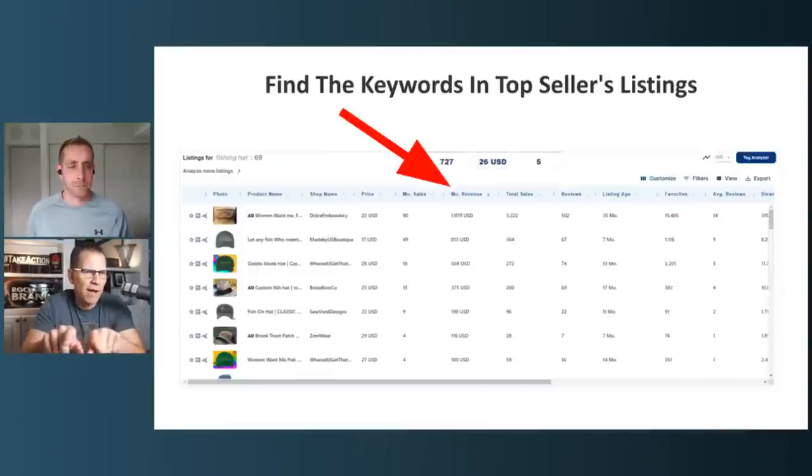Before we move on, some questions are coming in. We are going to get to them — put your questions in the comments and we'll address them. There are some really great questions coming in on keywords and on running ads. Make sure you put your questions in the comments. Also, if you're getting value from this, give us a little love, smash that like button, and let other people know about it if they are back selling on Etsy.